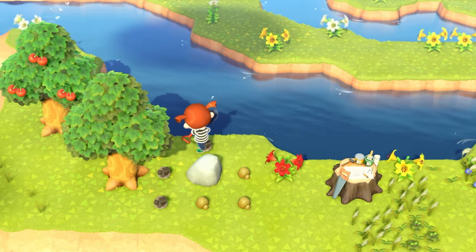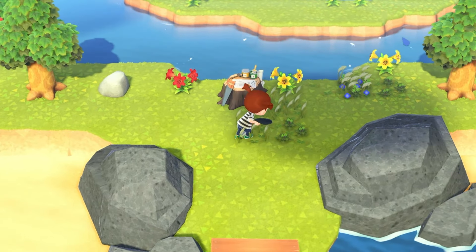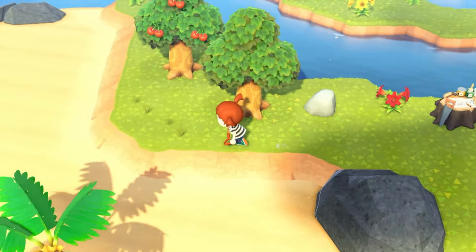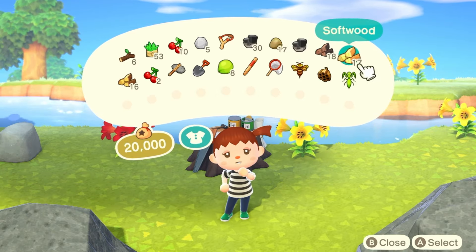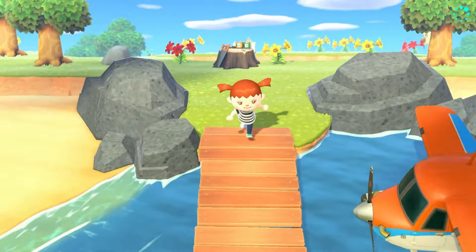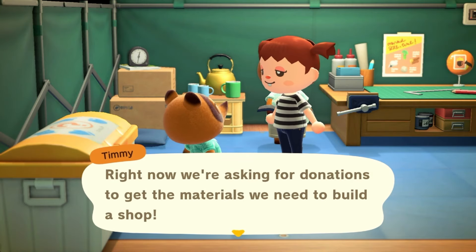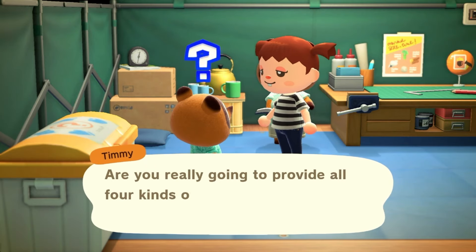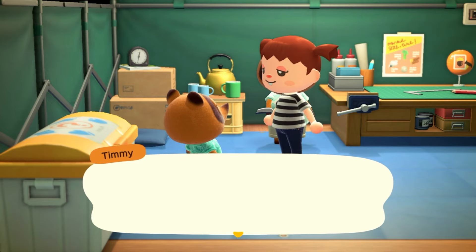We got five iron nuggets from the third rock — so many! We only need two more iron nuggets so hopefully the next rock gives us two. We got two, so we officially have 30 iron nuggets — even some extra. We still need some more softwood, especially since crafting the vaulting pole used about five pieces, so I'll run around and hit all the trees. We officially have 30 iron nuggets and grabbed all the weeds and extra wood, so we have all the materials needed for the shop.